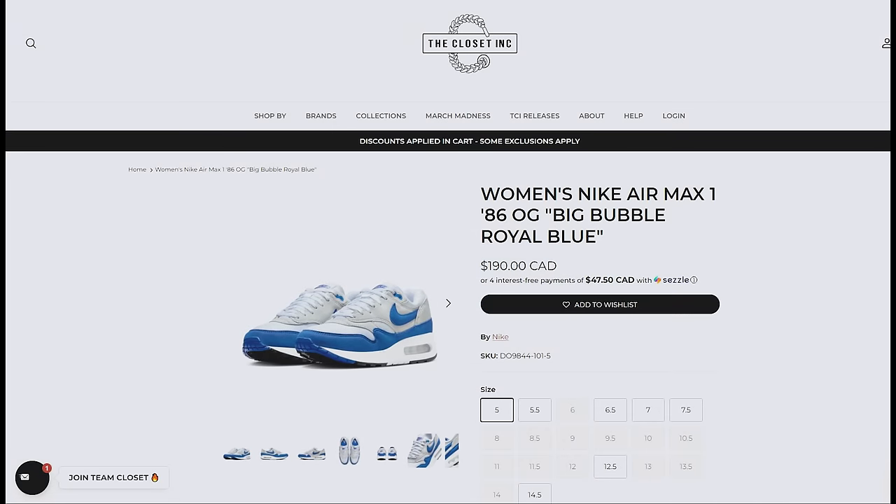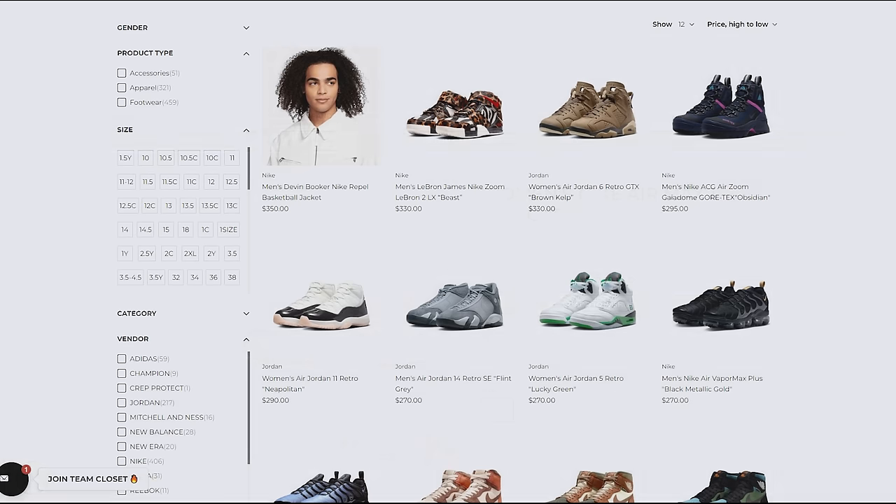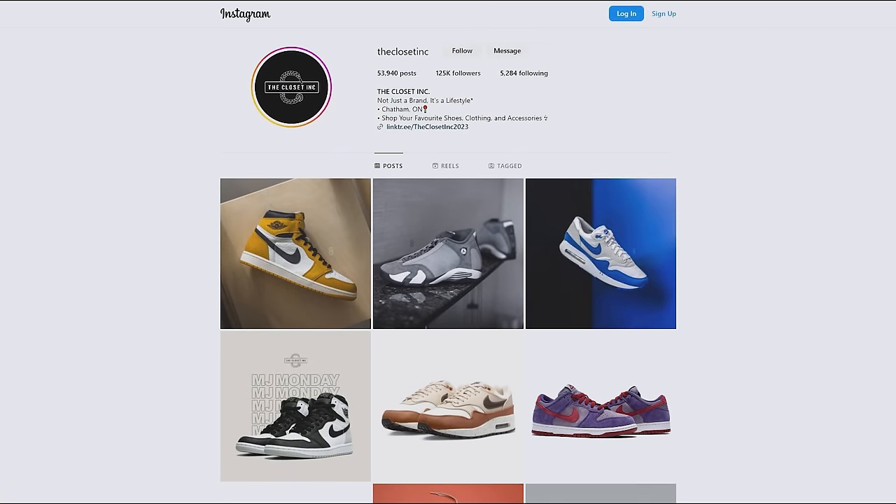The Closet Inc. is my go-to shop for Nike and Air Jordan retros. They're independently owned and operated based right here in southern Ontario in Canada, and they offer some of the best deals nationwide. Check out their website which I've linked down below, and be sure to support the independent shops and tell them that I sent you.